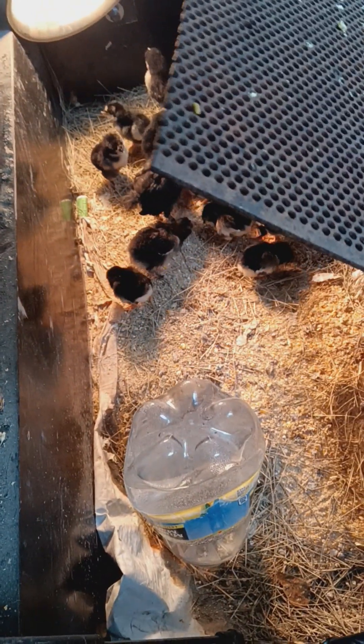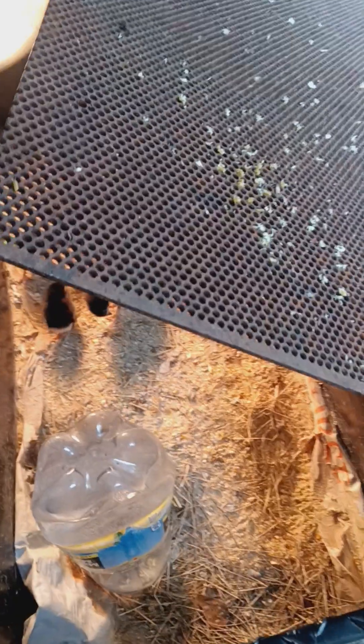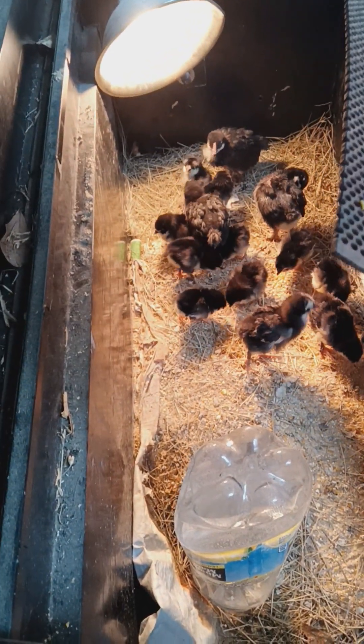Sometimes $40, sometimes $50 to $60, depending on the breed and where you get them from. I don't want to have to go out and spend that money every time I need to restock my flock.